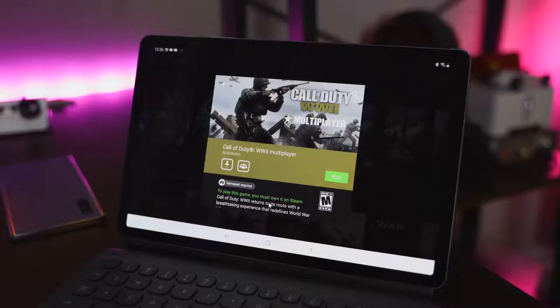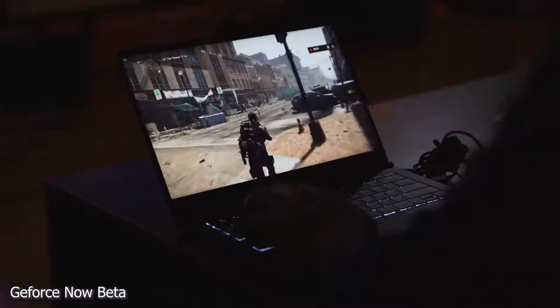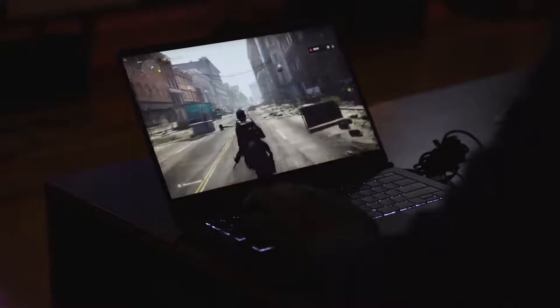One of the very first services I'd like to talk about is GeForce Now Beta. It says beta, so it's still in beta, but this is from NVIDIA. This is the GeForce Now service, which allows you to play PC games on your PC. You can also play it on mobile with the mobile app, and you can play it on your TV through your NVIDIA Shield.